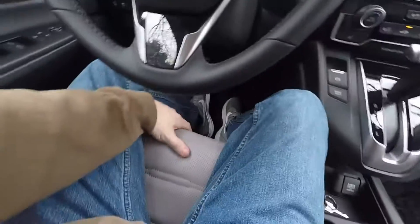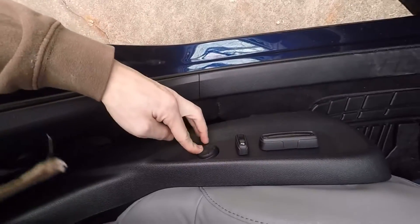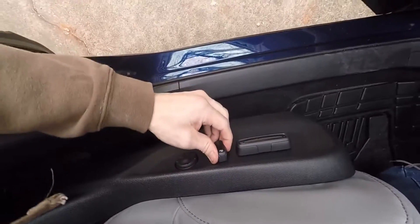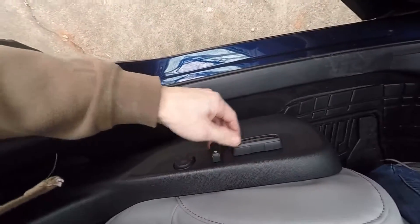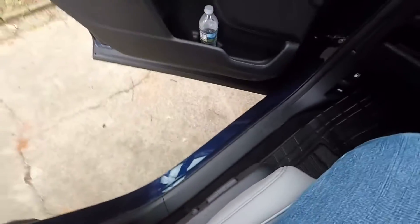The seats are comfortable perforated leather and they're heated as well — three-stage heated seats as you can see right here. You have a lumbar adjustment with a whole bunch of adjustments, and the driver's seat goes forward, back, up, down — tons of adjustments there.